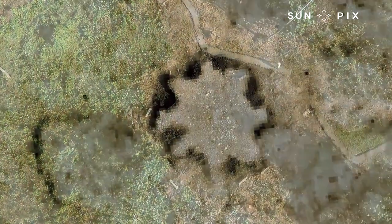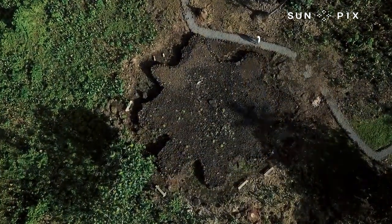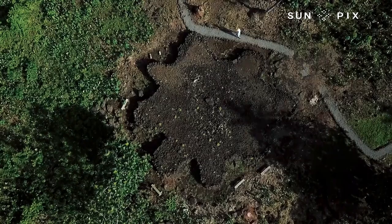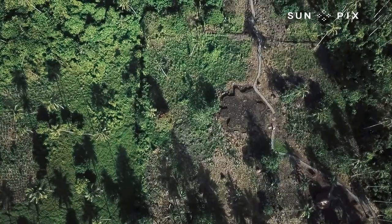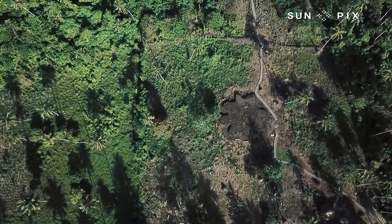Greg and his team still do not know what the star mound was used for. The purpose of star mounds has been listed by some archaeologists as pigeon snaring, and they do practice pigeon snaring in Tonga, but they don't have any star mounds in Tonga. Star mounds are very different in the Pacific because they're only found in Samoa.